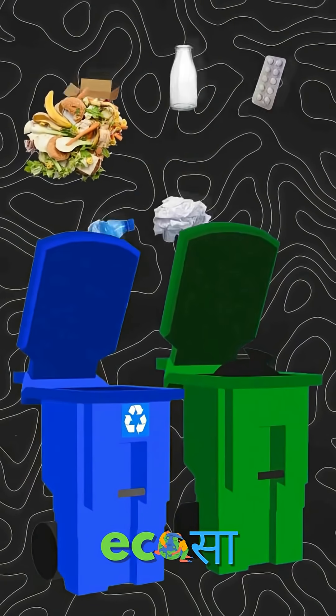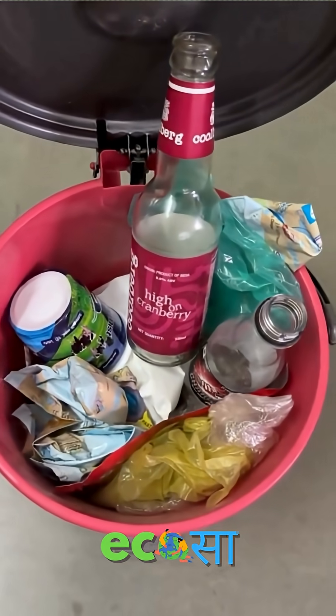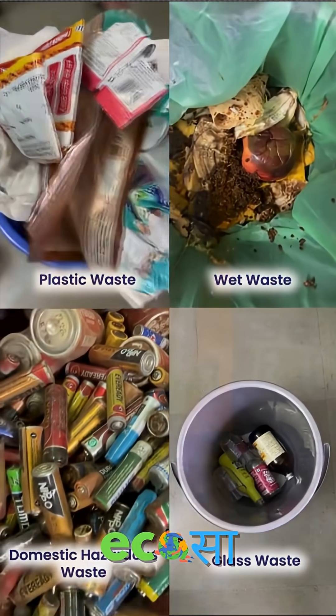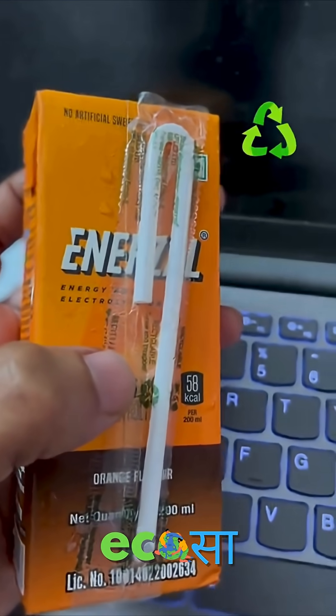This is where the segregation of waste comes into picture. Maybe not now, but in the near future, we can expect that our waste will be properly segregated, and it will definitely help municipality guys to even pick this tiny piece of plastic and take it over to the recycling industry.